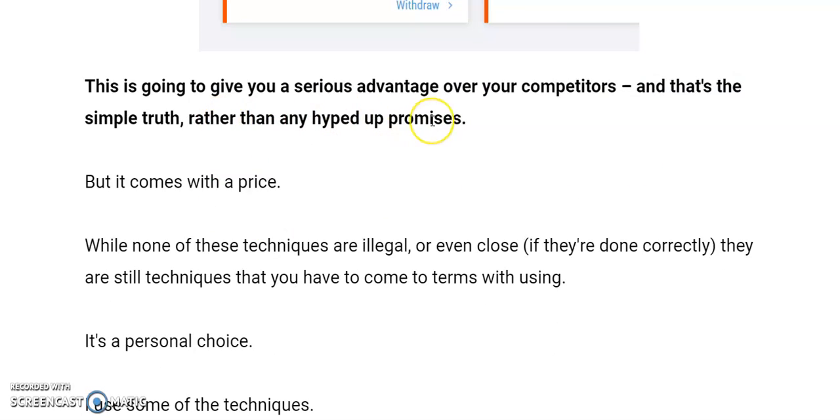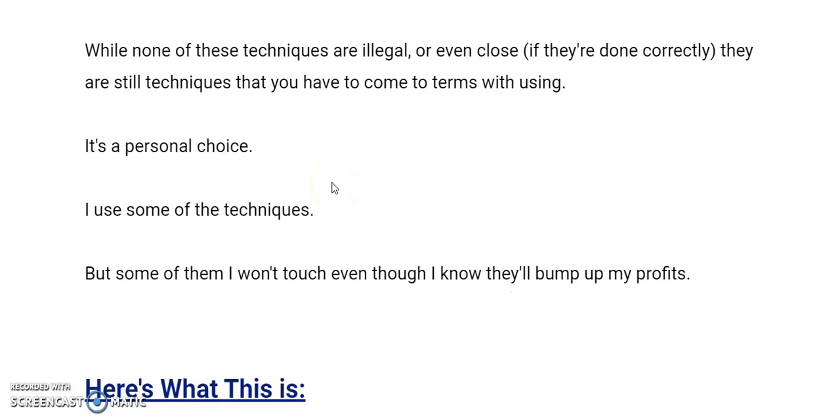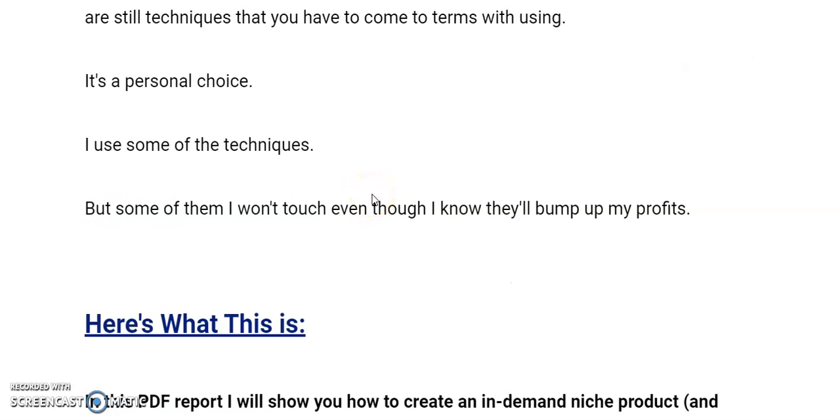Rather than hyped-up promises, what I like about this is the money — he's shown you an actual sheet. He hasn't said 'oh look, I made £10,000 yesterday,' which you often see. But it comes with an ethical price for some. None of these techniques are illegal or close to it if done correctly, but they're still techniques you have to come to terms with — you're pinching things, but legally. He uses some of the techniques; there are a few he doesn't use. Have a look at it when you get the product and then decide.